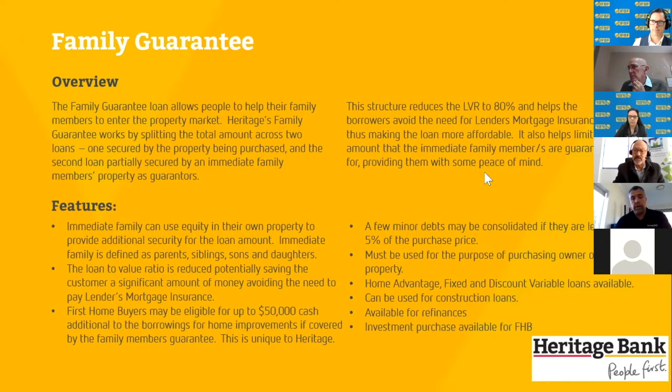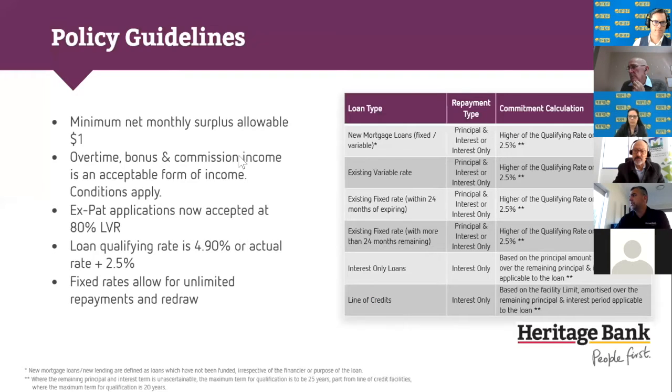Any product is available for family guarantees, including our fixed-rate products. Our fixed-rate products allow unlimited repayments and unlimited redraw — so if you had a $400,000 fixed-rate loan and came into $200,000, you could put it all on the fixed-rate loan and redraw as you see fit. Fixed rates also allow for construction, with the rate applying from the first drawdown. The fixed rate also allows re-amortization, so as long as you don't pay out the fixed rate, you can do pretty much what a variable loan allows.